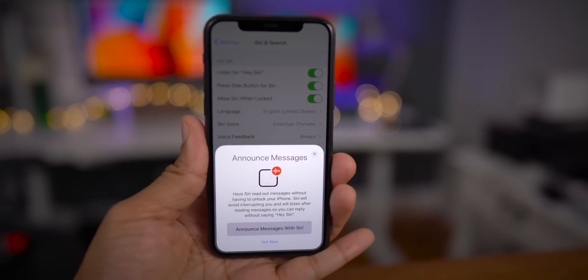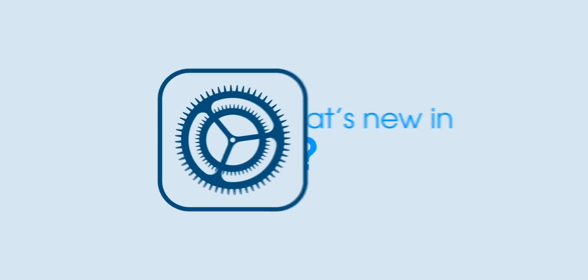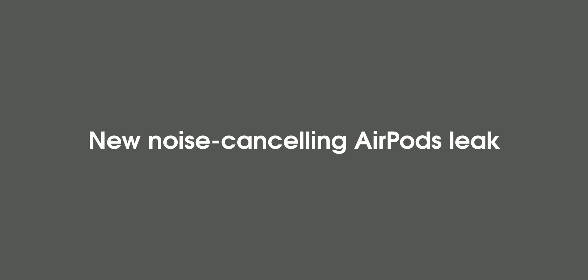Let's talk about new changes and features in iOS 13.2 Beta 1. 9to5Mac's Guy Rambo uncovered what looks to be a glyph of the upcoming noise-canceling AirPods.